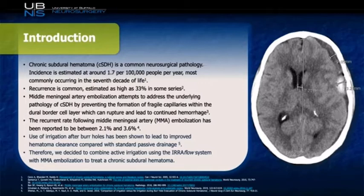Additionally, use of irrigation after burr holes has been shown to lead to improved hematoma clearance when compared with standard passive drainage. Therefore, combining these two theories, we sought to actively irrigate a subdural to remove the mass effect and lead to better brain reabsorption, in addition to doing an MMA embolization to reduce the risk of this chronic subdural hematoma forming.